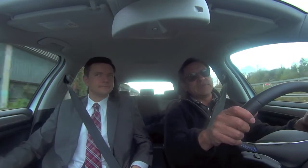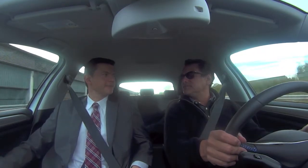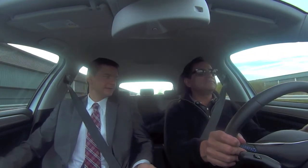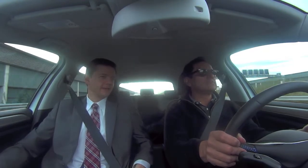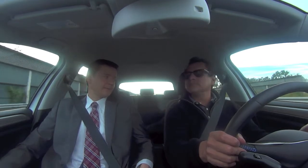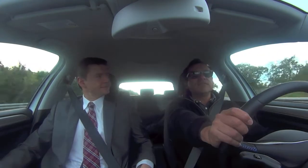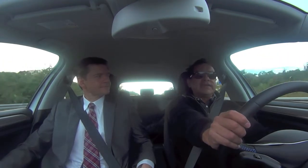We came here mainly to visit the plants and learn about the cars we're driving — the Golf E and the Golf GTE, two new members of the Golf family. One is a battery electric vehicle, which is the one we're riding right now, and the other is a performance plug-in hybrid with 204 horsepower called the Golf GTE.